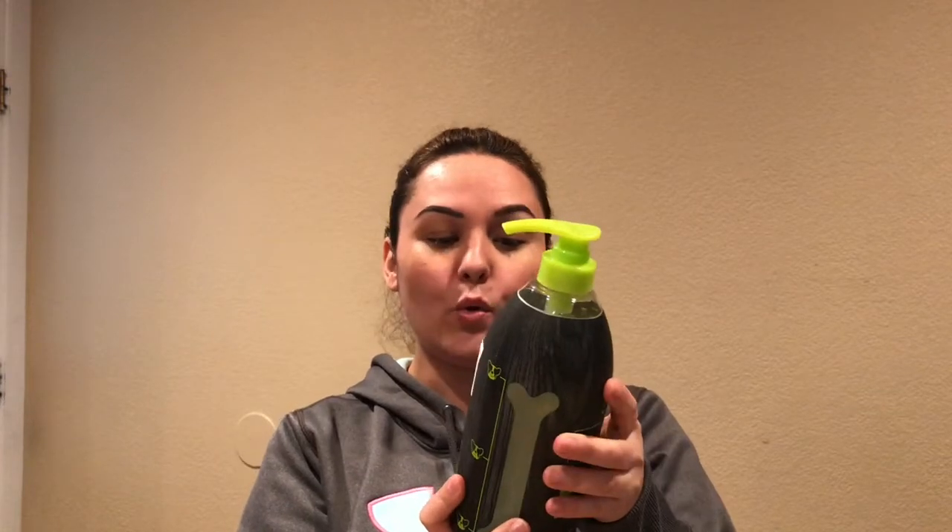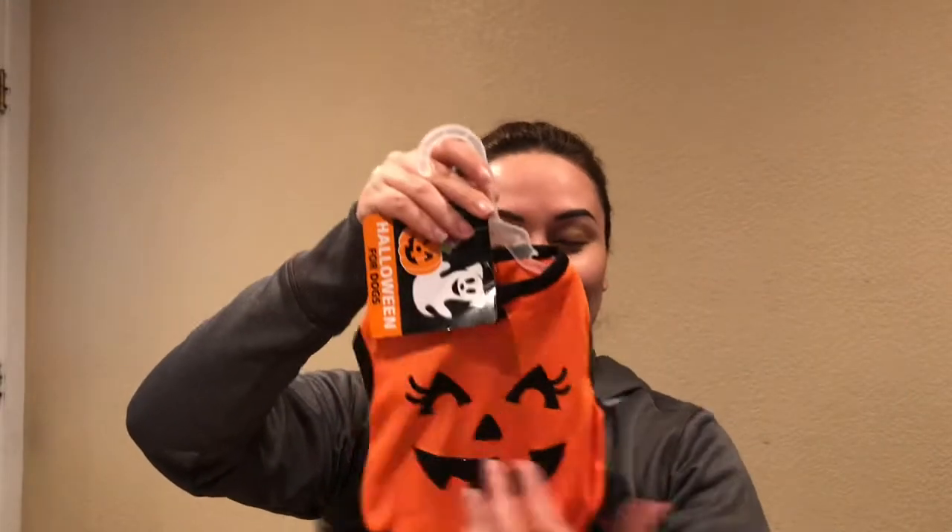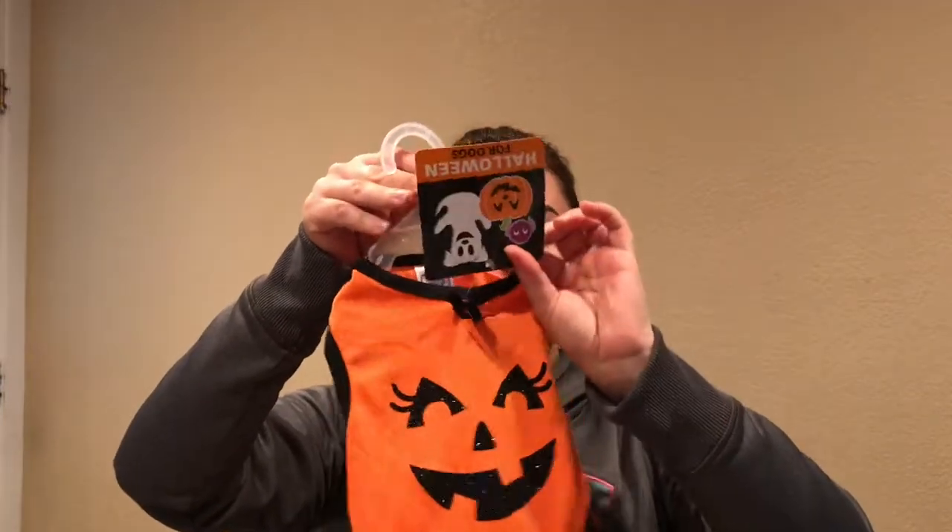This doggy shampoo smells so good — it's coconut almond and it was $6.99. I really like the smell. This item says dental wipes and fresh breath — you're supposed to clean the gums, it helps keep teeth clean. I have a hard time brushing her teeth. It reduces bad breath and helps fight plaque buildup, and it's easy to use.